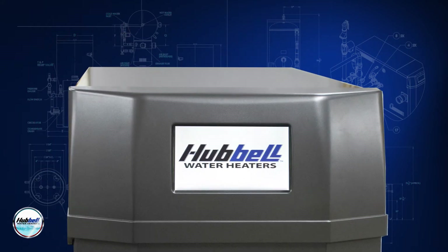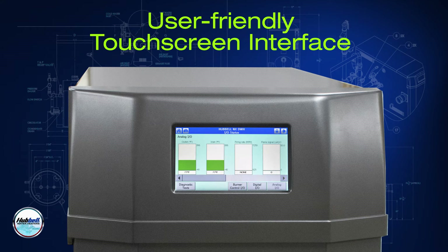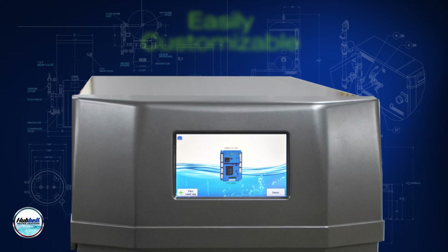The NX advanced digital control system features a user-friendly touch screen interface with unmatched levels of software features and customization, making it easy to monitor and change water temperature.